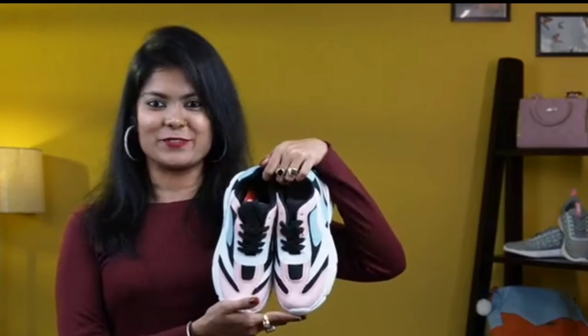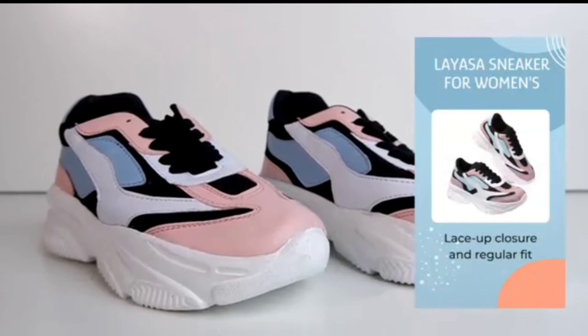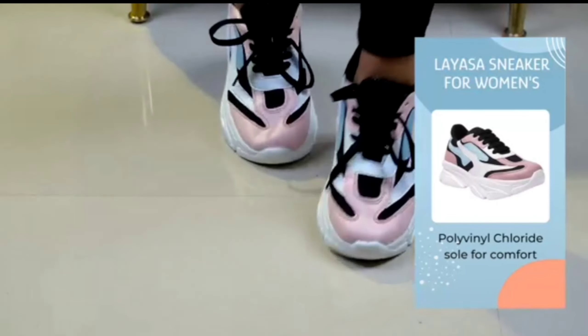Are you looking for stylish and trendy shoes? Look no further. Liza sneakers are the perfect choice for you. They are made of lightweight canvas with a lace-up closure and regular fit type, allowing your feet to move as naturally as possible. The polyvinyl chloride sole provides extra comfort and support.